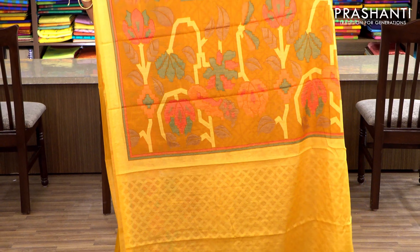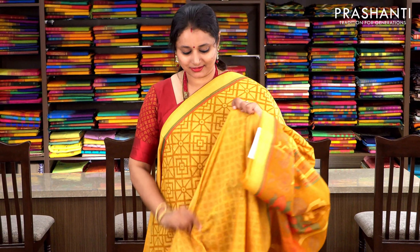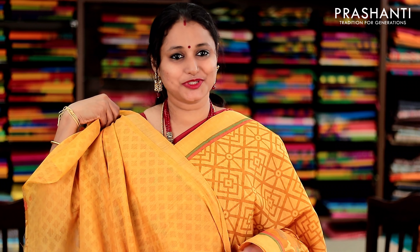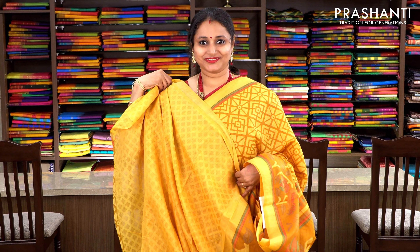Yellow and mustard with geometric pattern along the body and beautiful floral weaving running towards the border. This has got a floral woven pallu and a plain yellow blouse. Priced at 1250, available on pre-order.